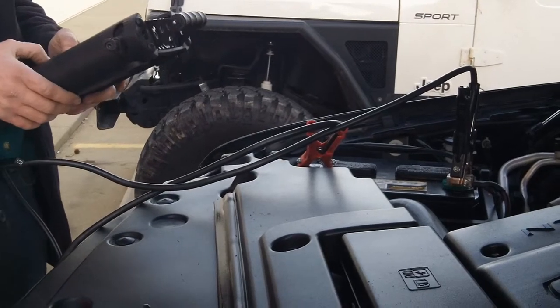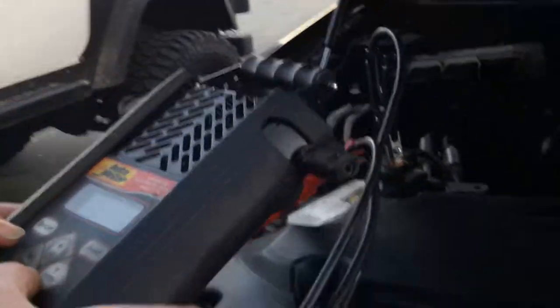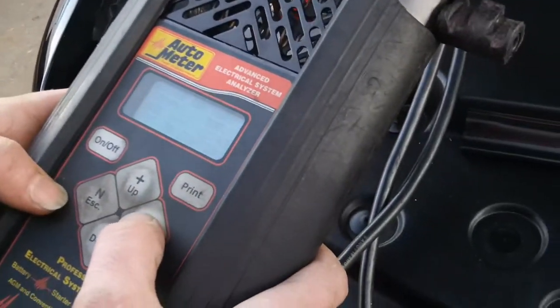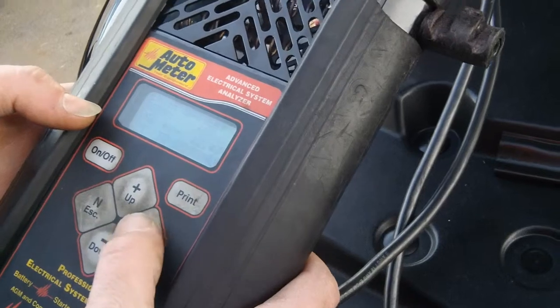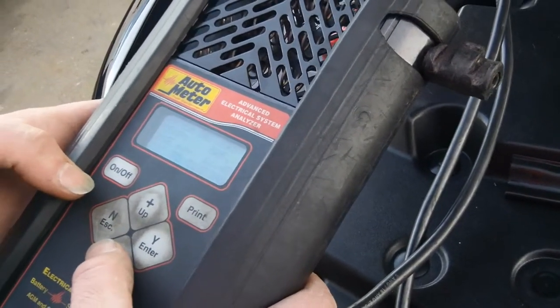The battery came back good. Let me show you what it said — it's at 12.43 volts right now. It drops a bit, but based on that it doesn't need to be replaced. It's the weirdest thing.